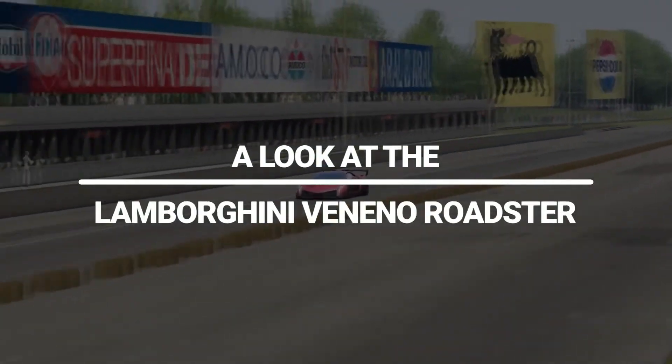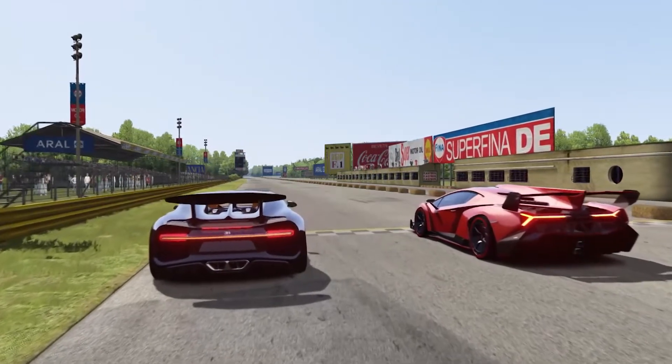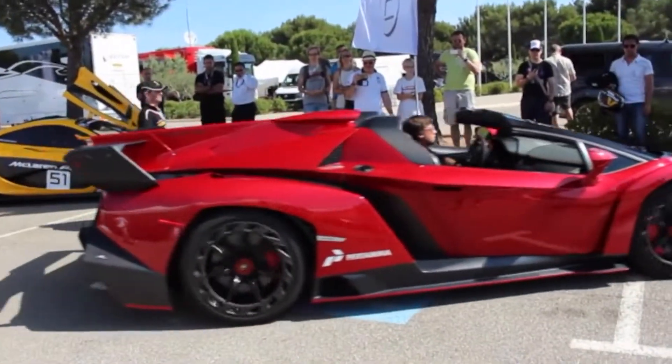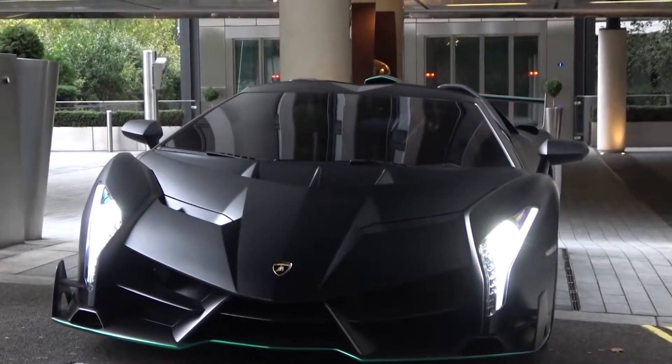A look at the Lamborghini Veneno Roadster. People crave something sporty and stylish. The right car looks faster even when it's standing still. And today, sports cars have a wide range of selections when it comes to color, style, and design.